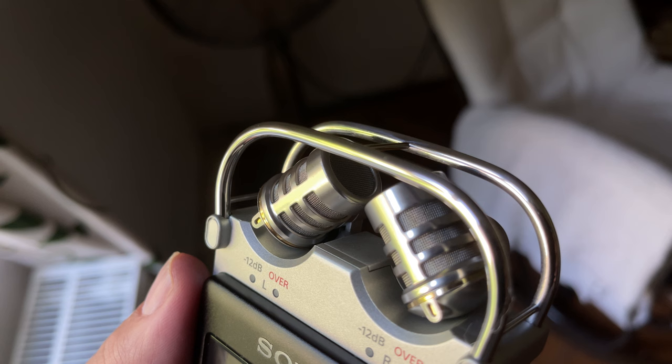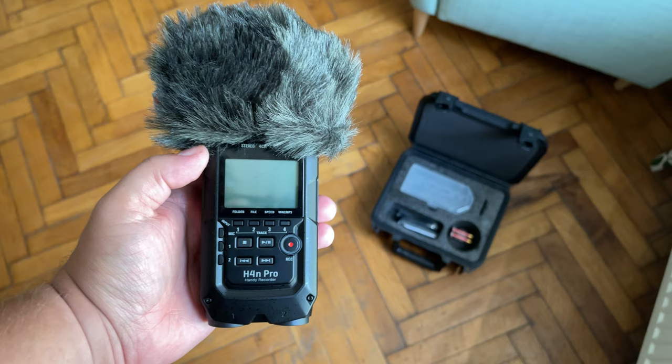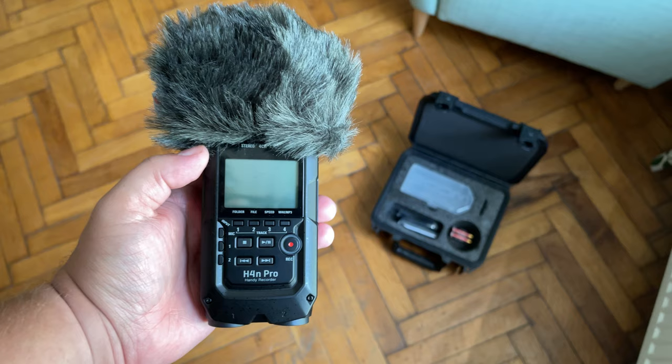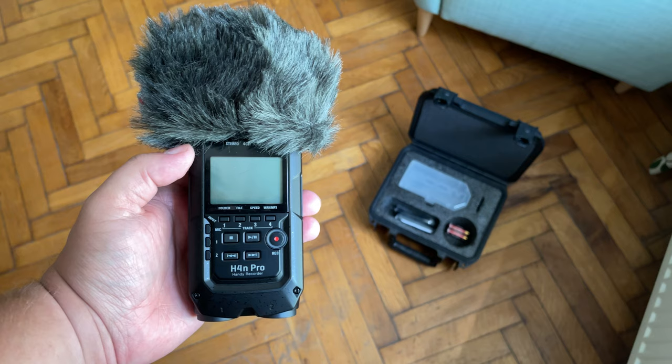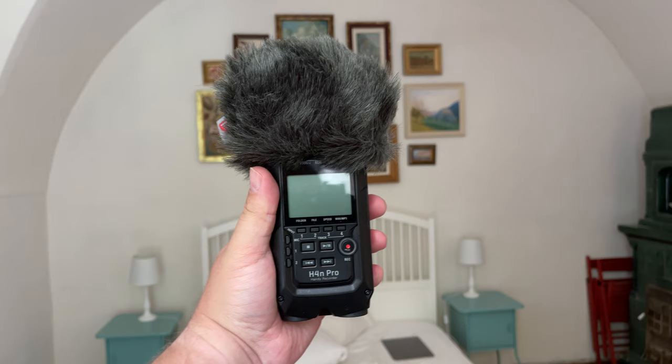It can be disappointing to listen back to hours of recording only to realise that there is wind noise you weren't aware of at the time. That is why it is essential to have wind protection for your microphones. The Zoom H4n Pro has no wind protection provided, so a windshield is something you absolutely need to buy separately if you're going to record outdoors. I always recommend the Rycote set, which includes an effective windshield, grip, and shock mount.